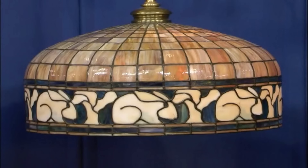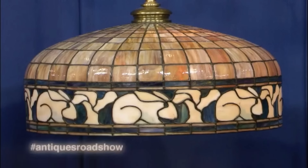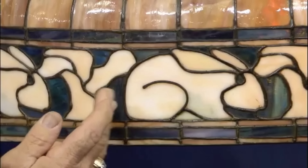The guest brought an item found in a house his father-in-law purchased in the 1930s. The house was built in 1905, and this was supposedly part of the original furnishings — it was a Victorian house. At first glance, this piece has a design similar to those of the New England Pottery Company, but it's not. The item is an American arts and crafts chandelier dating back to circa 1905 to 1910.